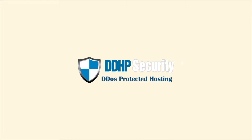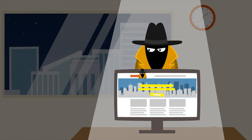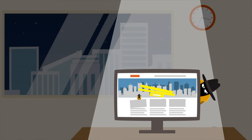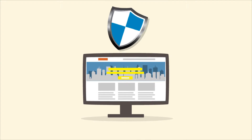Welcome to DDHP Security. Tired of DDoS attacks, or other providers with bad services in DDoS protection that only add a null route to your website, leaving your site down and down? We have the solution to your problem.